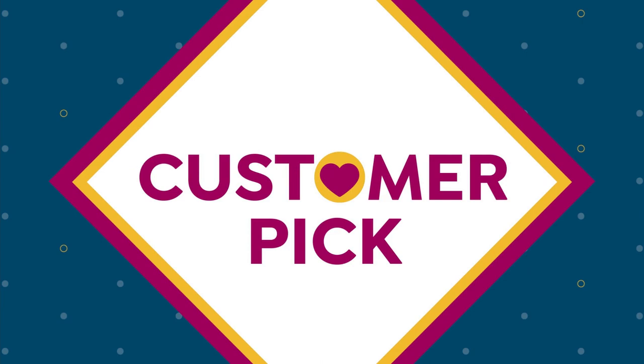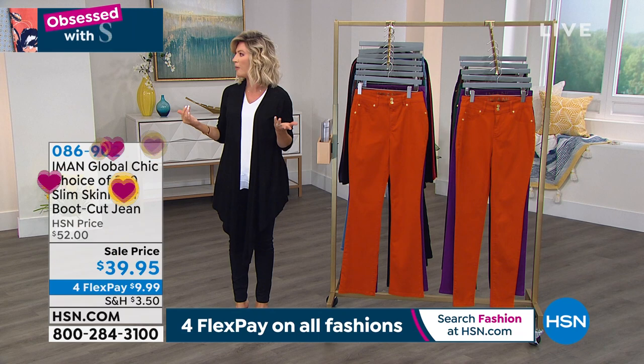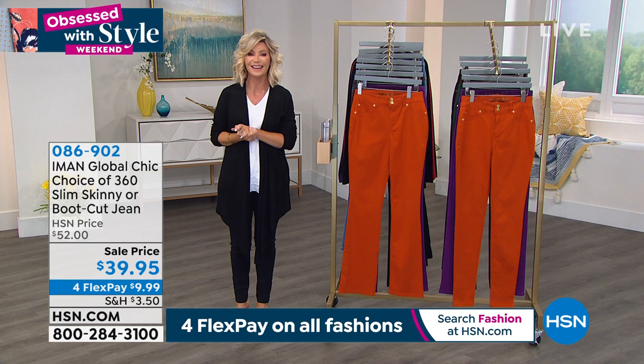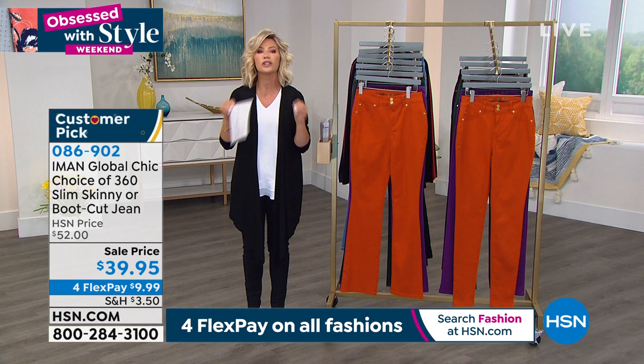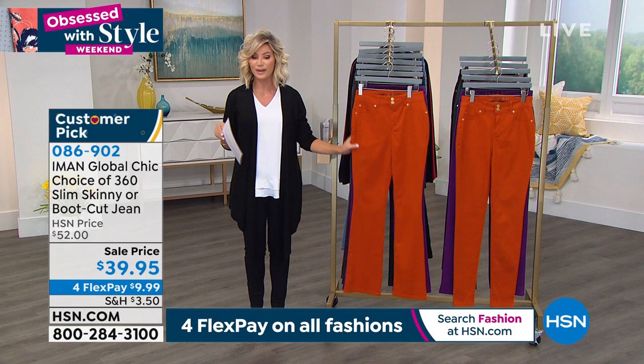Coming up next hour, Leslie Ann is going to be here with amazing summer footwear from Birkenstock — wait till you see the Arizona sandal. But it's time to talk about a slimming denim — denim that works for you instead of the other way around. Nothing worse than standing in your jeans, sucking in your tummy, and it's digging in at your waist. This is your choice of 360 slimming system built in. Petite, average, or tall — average is 30 inches, petite 27, tall 33.